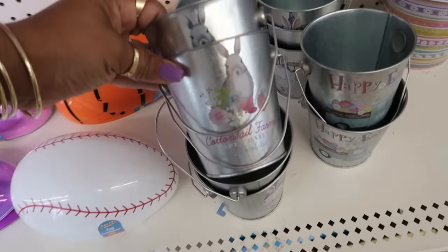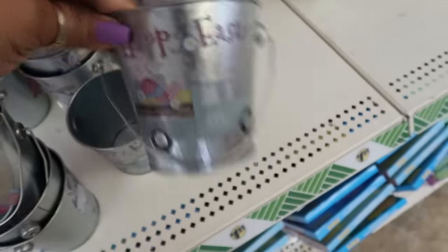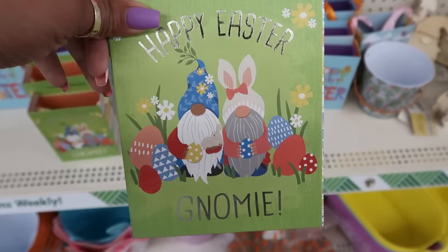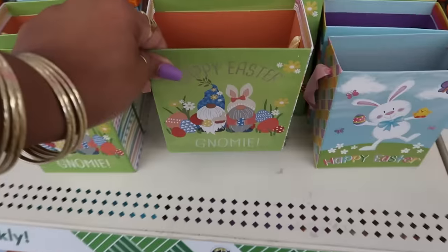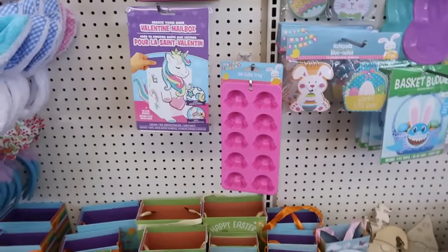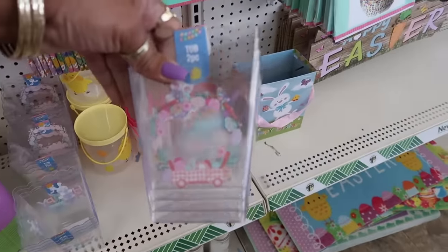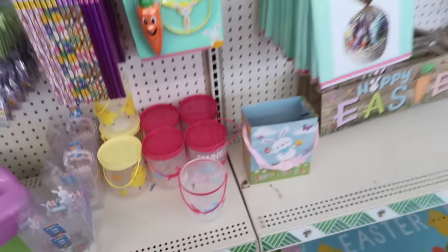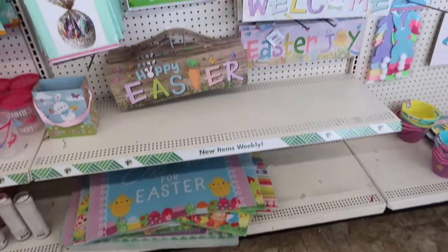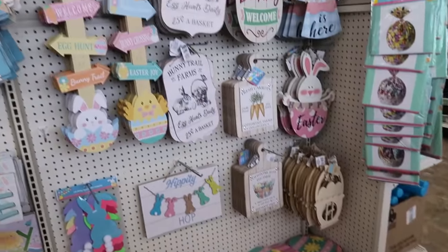You got these cute pails, a little truck. These nesting boxes are cute — look at them with the little brown noses. You got the bunnies and a Happy Easter. These are cute — two pieces. There's the door mats down there. I think that's it for this side.